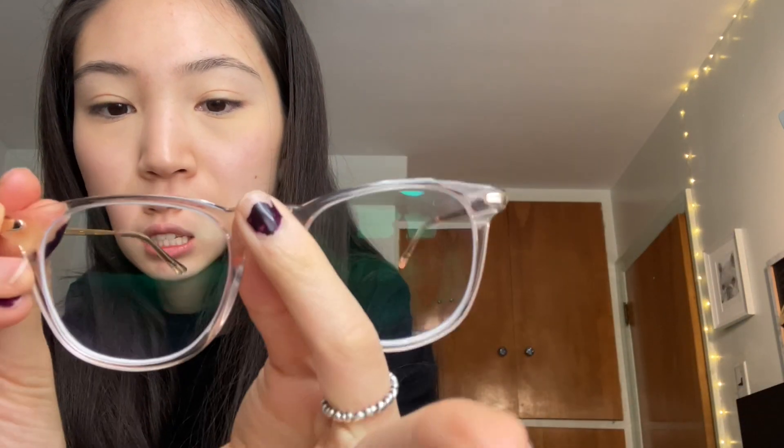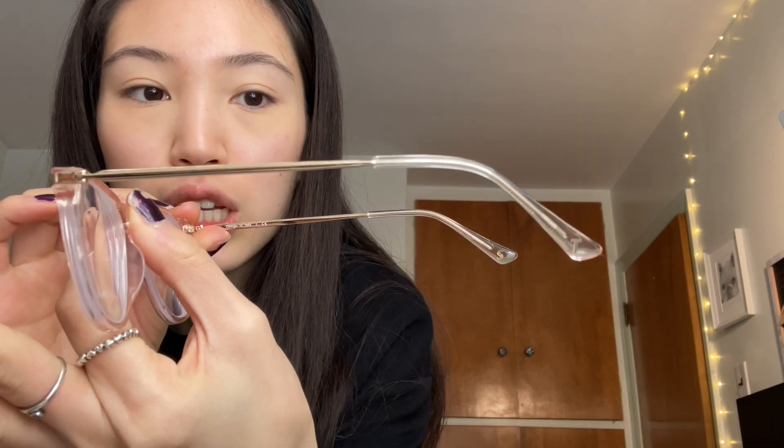I'm giving this a four out of five. Points were subtracted because of the lack of a hard case, but in terms of affordability, style, and quality, it's pretty good. I did unfortunately drop these a few times and surprisingly they did not shatter — they're a nice clear plastic material and pretty sturdy.